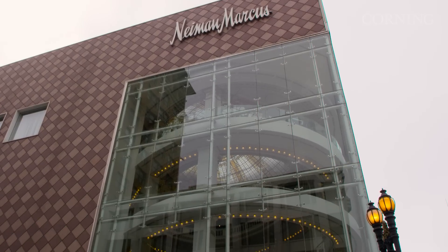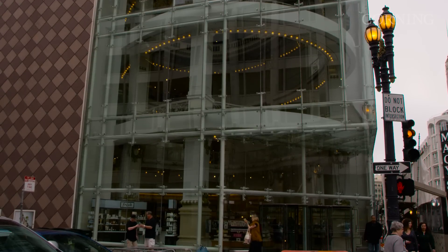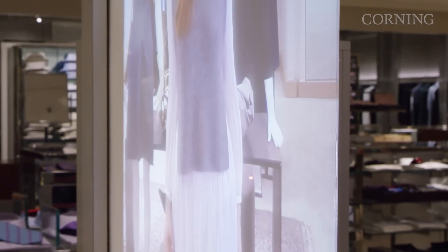I'm here in Union Square at the Neiman Marcus store to see how Corning has joined forces with MAMOMI and Neiman Marcus on the MAMOMI Memory Mirror, which is featuring Corning's transparent display technology. Let's go check it out!